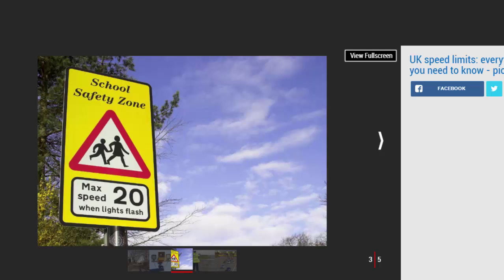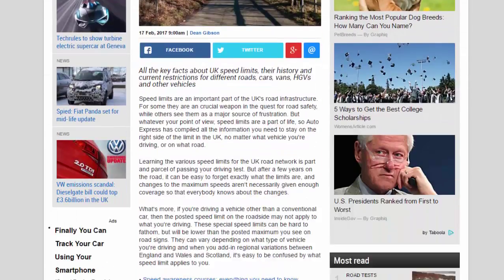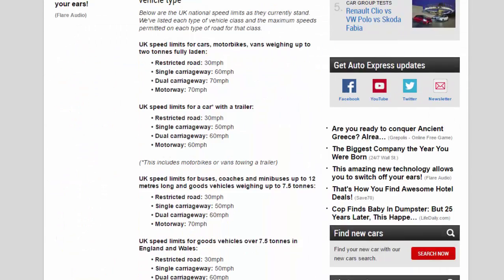UK speed limits for a car with a trailer: restricted road 30 mph, single carriageway 50 mph, dual carriageway 60 mph, motorway 60 mph. This includes motorbikes or vans towing a trailer. UK speed limits for buses, coaches, and minibuses up to 12 metres long, and goods vehicles weighing up to 7.5 tons.